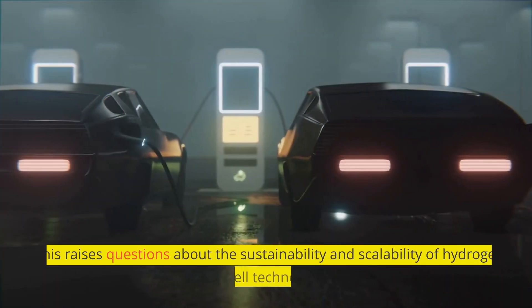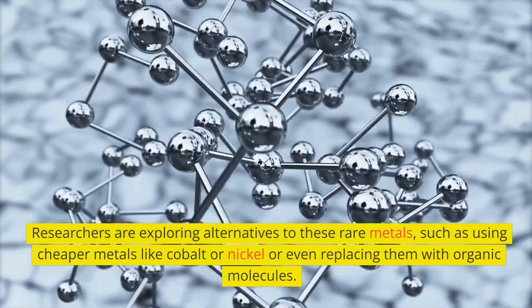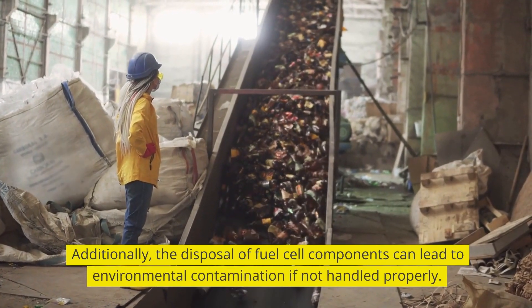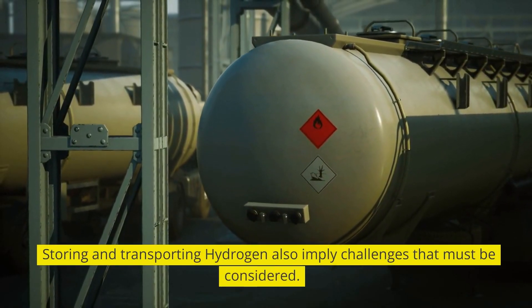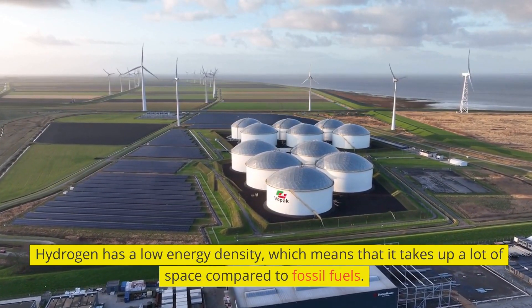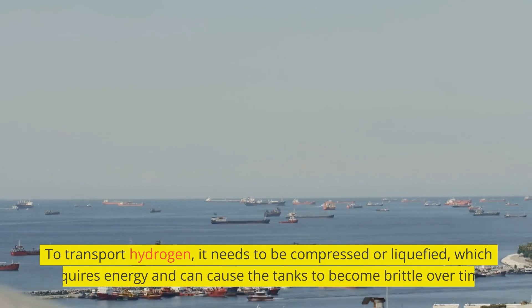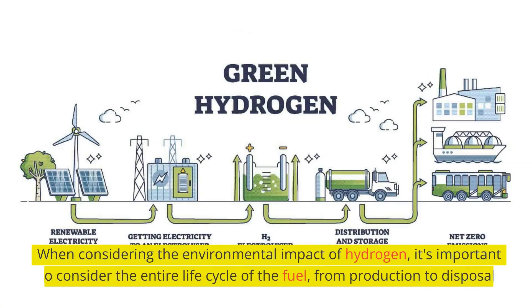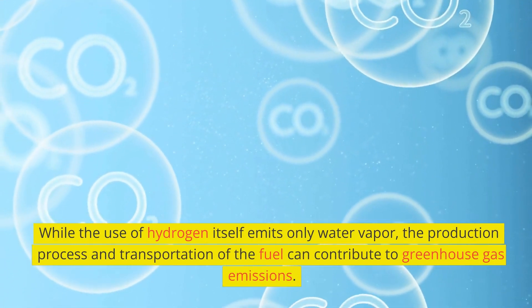This raises questions about the sustainability and scalability of hydrogen fuel cell technology. Researchers are exploring alternatives to these rare metals, such as using cheaper metals like cobalt or nickel or even replacing them with organic molecules. Additionally, the disposal of fuel cell components can lead to environmental contamination if not handled properly. Storing and transporting hydrogen also presents challenges — hydrogen has a low energy density, meaning it takes up a lot of space compared to fossil fuels. It also tends to leak, which can be dangerous. To transport hydrogen, it needs to be compressed or liquefied, which requires energy and can cause tanks to become brittle over time. When considering the environmental impact of hydrogen, it's important to consider the entire life cycle of the fuel, from production to disposal, as both the production process and transportation can contribute to greenhouse gas emissions.